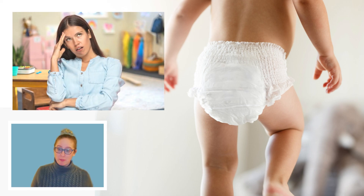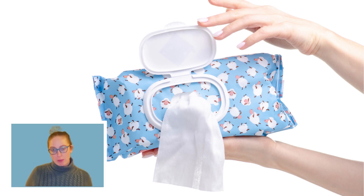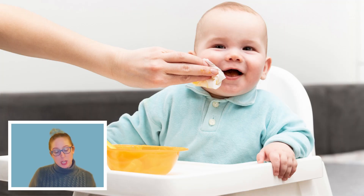Number eight is wipes. It's great to send a few packs to stock up, and of course label them. Many teachers use wipes not only when changing your child's diaper but also to wash their hands — it's easier than bringing them to a sink — and to clean them up after eating, so they do tend to go through them quickly.